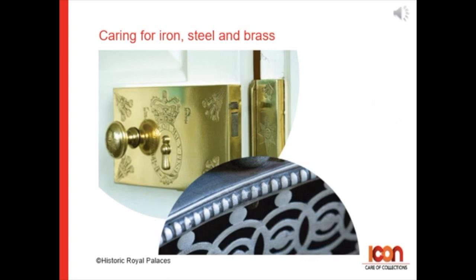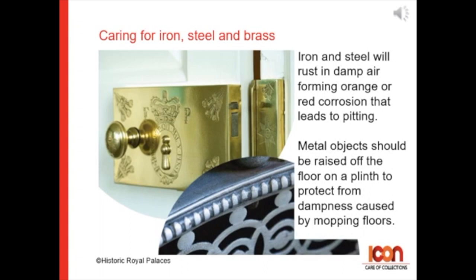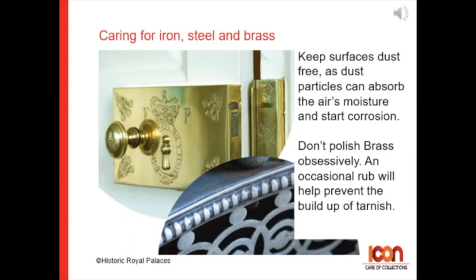Caring for metal. Iron and steel will rust in damp air, forming orange and red corrosion that leads to pitting. Metal objects should be raised off the floor on a plinth to protect from dampness caused by mopping floors. Keep surfaces dust-free, as dust particles can absorb the air's moisture and start corrosion.